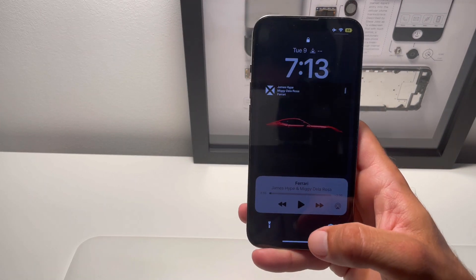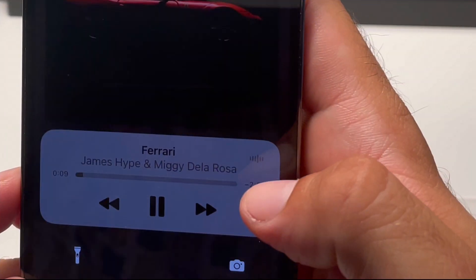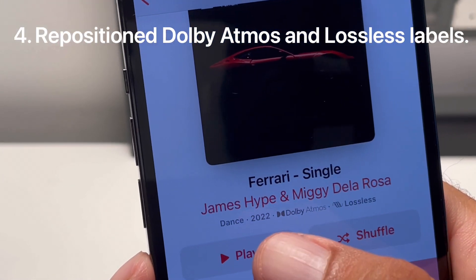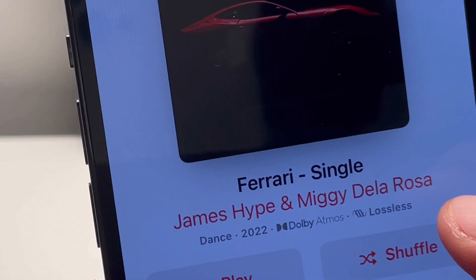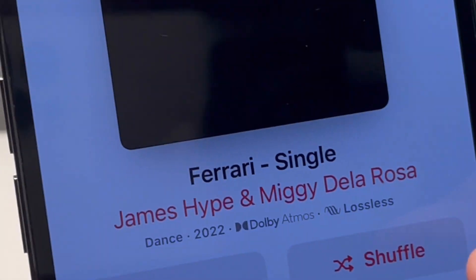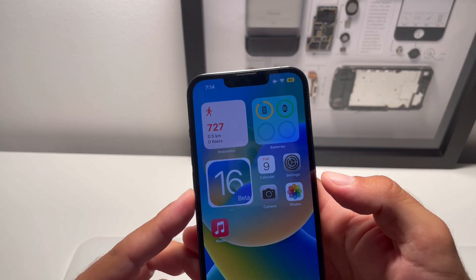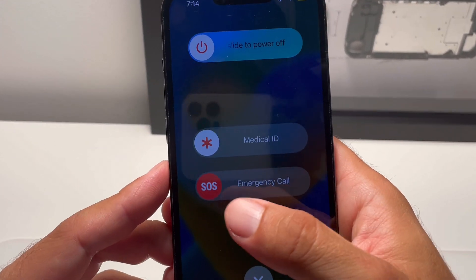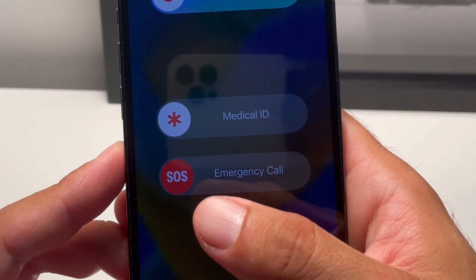This new sound is also available in Find My. There is also a new audio equalizer, as well as a new positioning for the Dolby Atmos and Lossless labels on the album art. Next up, we have Emergency SOS rebranded to Emergency Call.